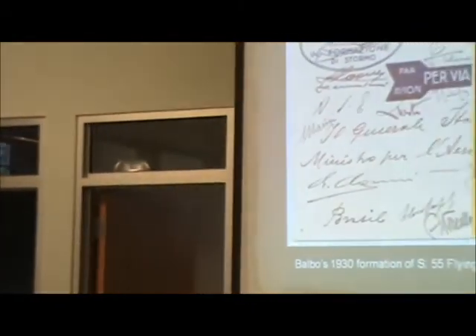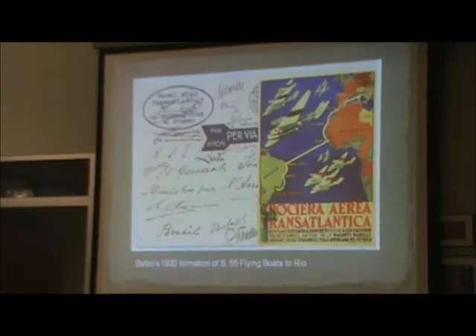Balbo — we all know from 1933 and the Chicago World's Fair flight starting with some 33 planes — had flown earlier to Rio with a lesser number of planes, quite successfully. The history of Balbo, especially his relationship with Mussolini, is very interesting. Balbo was the Lindbergh of Italy and became something of a rival to Mussolini's popularity. His formation followed basically the same path, using floatplanes from Rome along with Cristobal down to Rio.